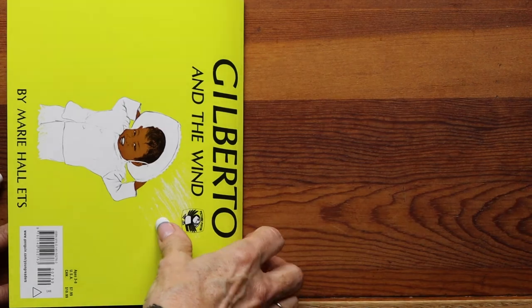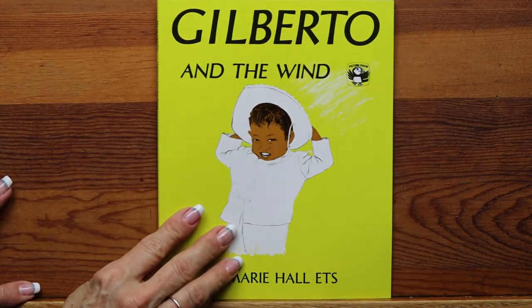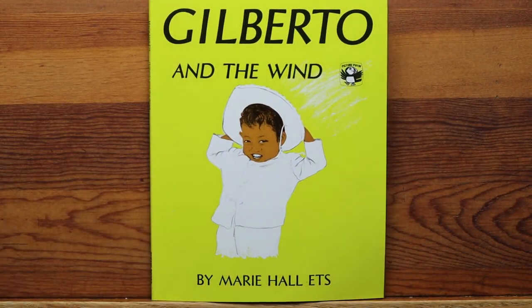And that is the end of Gilberto and the Wind by Marie Hall Etz. I hope you enjoyed the two books and the poem about wind. Now I have two books and a poem about clouds. The first book is called Clouds, written by Anne Rockwell and illustrated by Renée Lessick. It's a Let's Read and Find Out Science stage one book. Anne Rockwell does a beautiful job of simply explaining fun and interesting facts about clouds. I hope you enjoy Clouds.